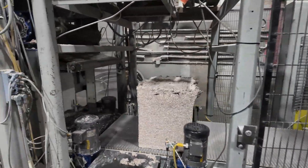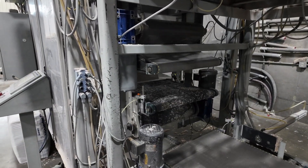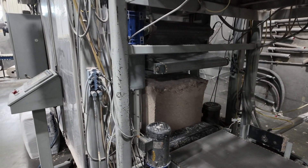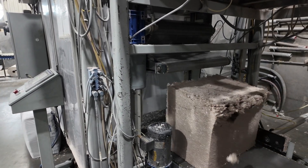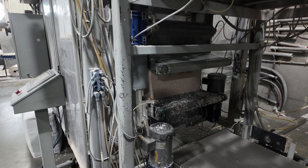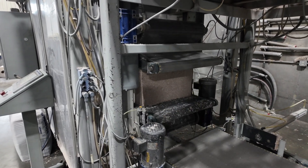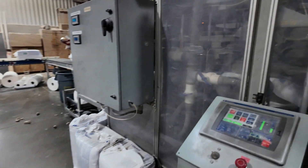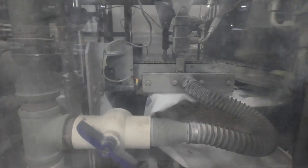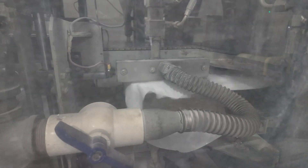Those bales now — they get weighed and then they come over here and they get recompressed before they get packaged. They get compressed to about a nine pound density, and that is totally for shipping purposes, so that they can maintain — you know — not shipping a whole lot of air. And you can see the paper is getting put in there, and then basically getting heat sealed, turning each one of those into a bale.